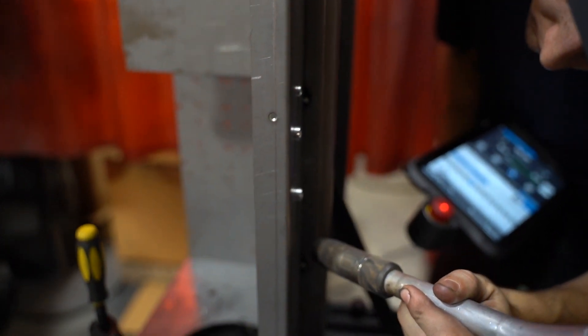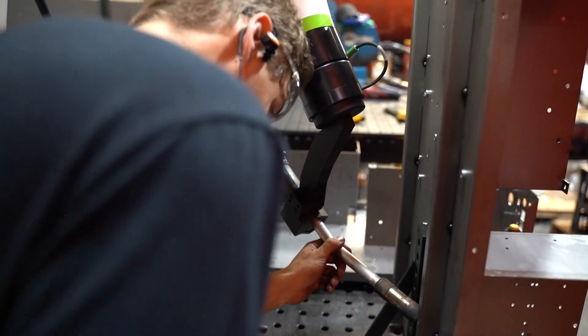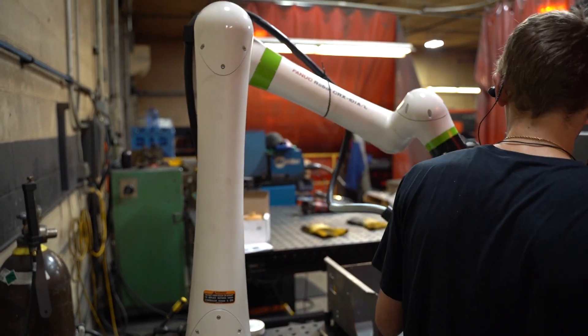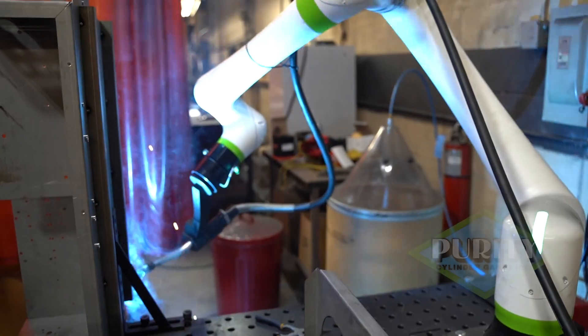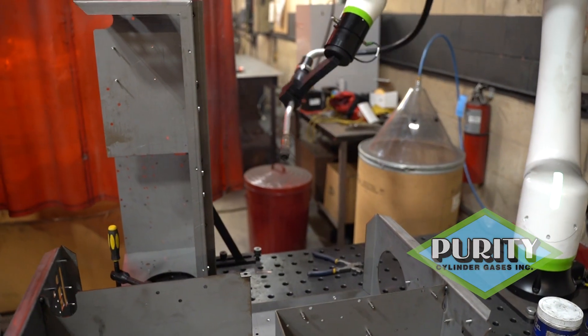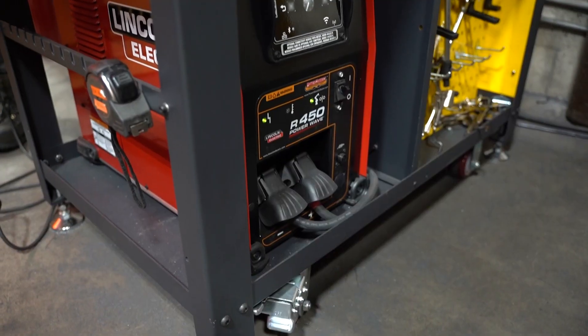The first part we programmed — we have what we call a top and a bottom frame, they all get welded together in the end but we do them in components. The first part we programmed was a bottom frame because it had a lot more welding involved with it. Once we got that program dialed in, we had our welder set up to weld the tops — so as it was welding the bottoms, he was welding the tops, and they're just coming off in pairs.